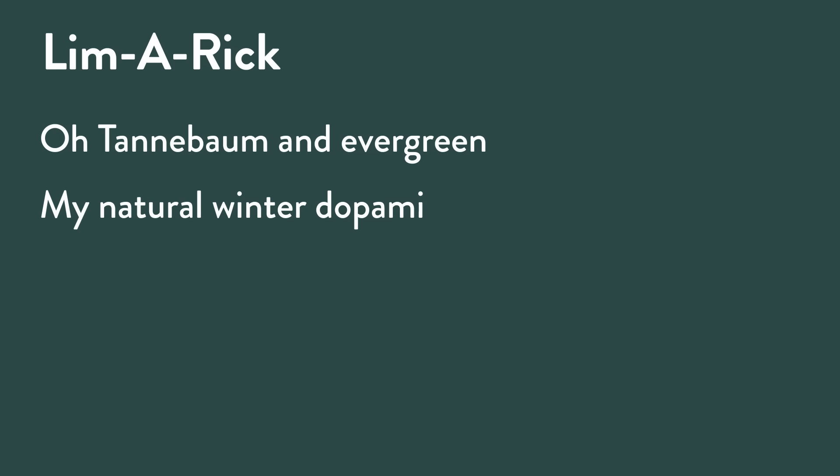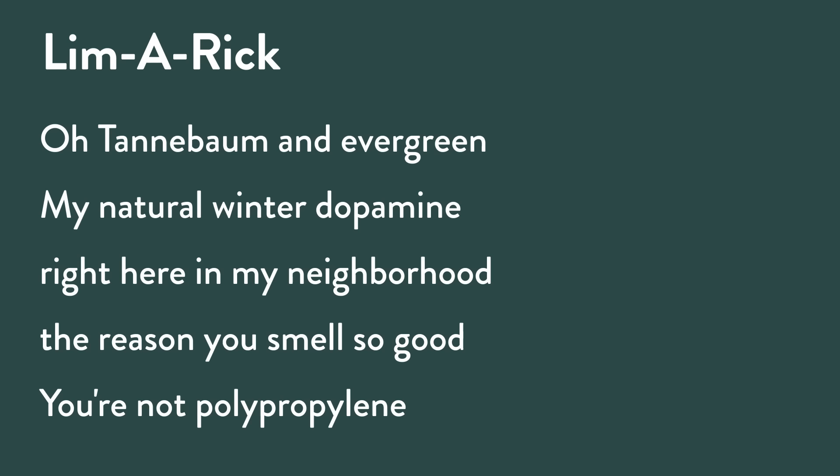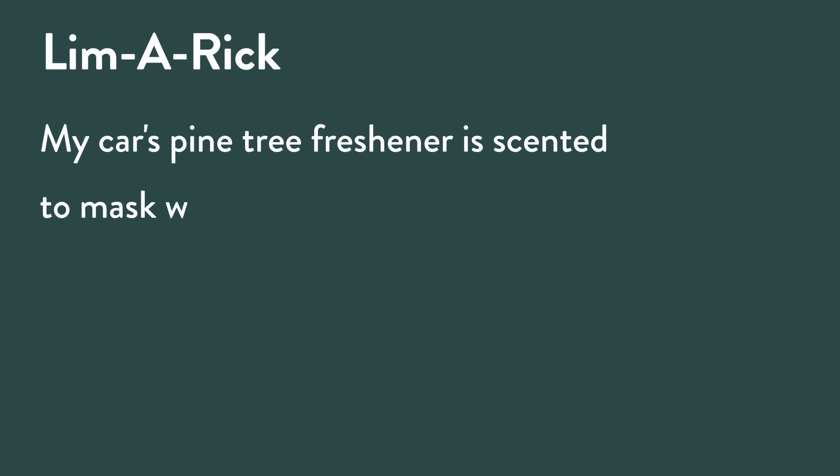O Tannenbaum, evergreen, my natural winter dopamine right here in my neighborhood. The reason you smell so good — you're not polypropylene. My car's pine tree freshener is scented to mask what has fermented; it hangs from my rearview mirror, allows me to breathe much clearer — one of the greatest things ever invented. I love those little pine trees!